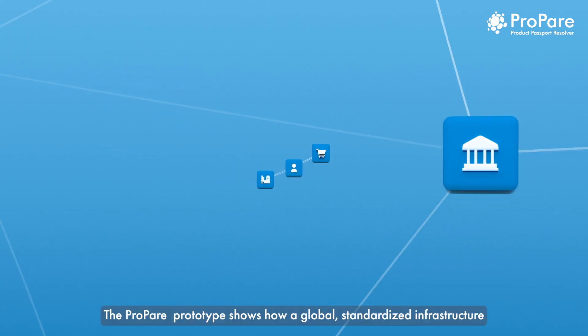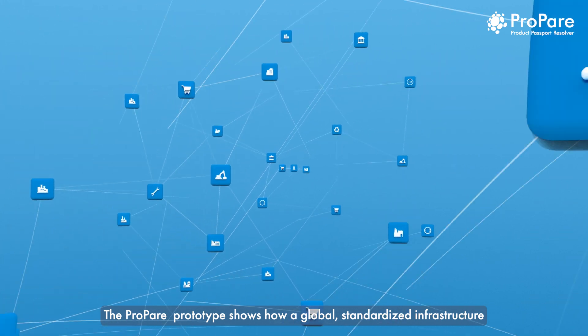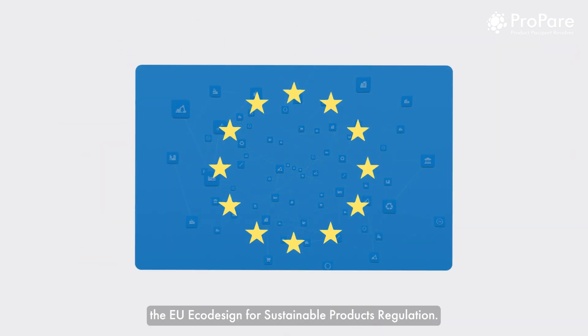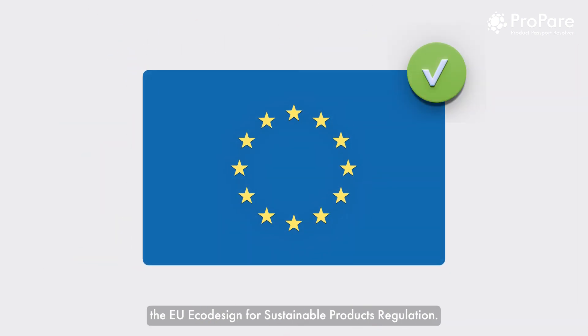The PREPARE prototype shows how a global, standardized infrastructure for digital product passports could work in practice, complying with the EU eco-design for sustainable products regulation.